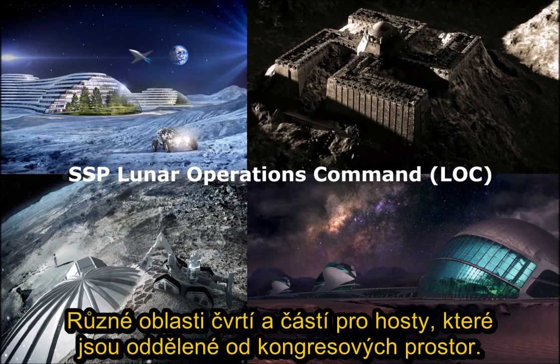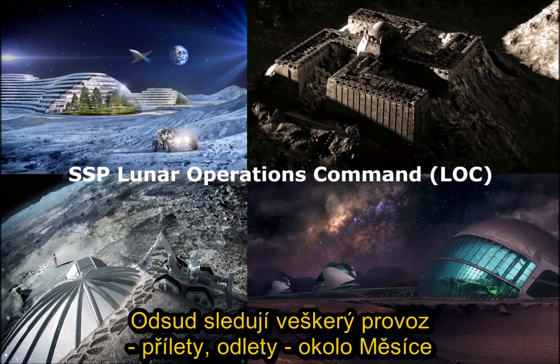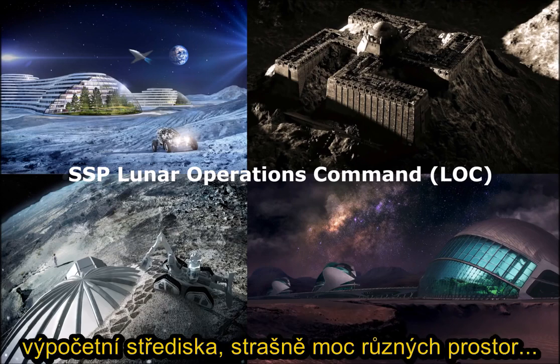And that's further from the office areas and the meeting areas, the command centers, also the operational tactical rooms and such where they monitor various places and incoming and outgoing space traffic around the moon, the Earth, and Mars. So there are comm rooms, communication rooms, and various computer rooms there.